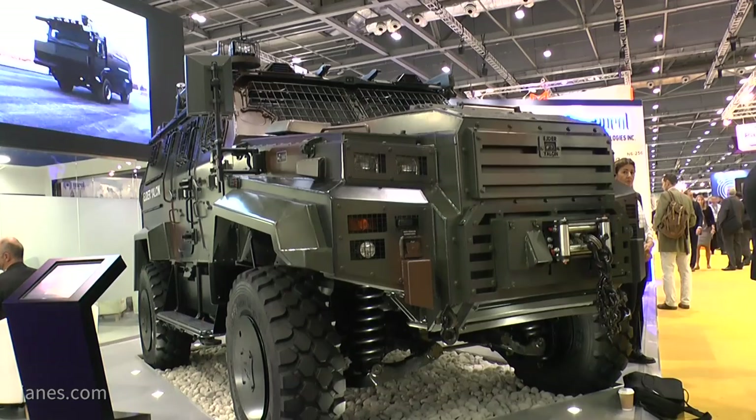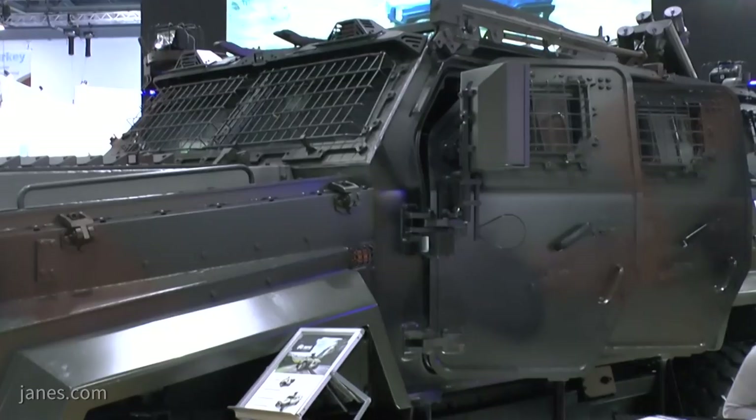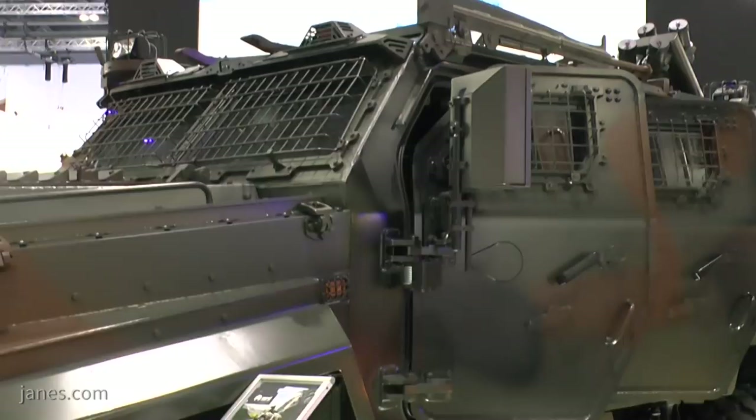As for the survivability features, we offer BR7 level ballistic protection 360 degrees all over the vehicle. For mine and IED protection, we offer up to STANAG 4A plus 3B protection. We have made all our qualification tests through third-party international test houses. But beyond those certifications, more important is the real combat experience — we have sold almost 500 of this vehicle, mostly to Turkish special forces, and have experienced several mine and IED attacks with no casualties.